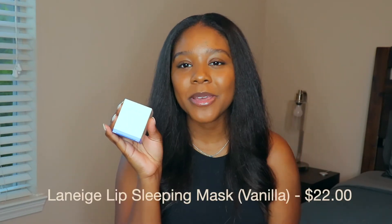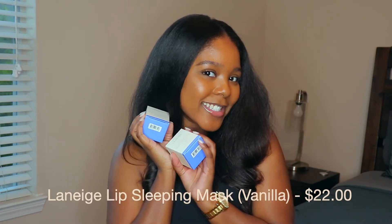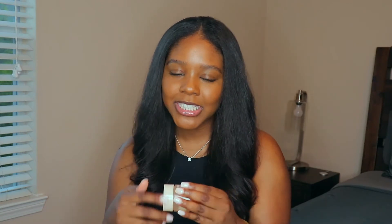Next up, I picked up two Laneige Lip Sleeping Masks — one for myself and one for my mom. Here's the one I've already been using; it's a pretty big jar and it has lasted me a very long time. I'm finally hitting the bottom, so it was definitely time to re-up, especially with the colder months coming and my lips getting super chapped. These definitely work for me.